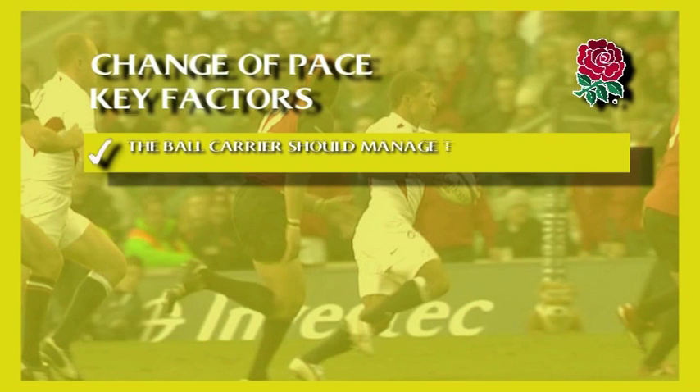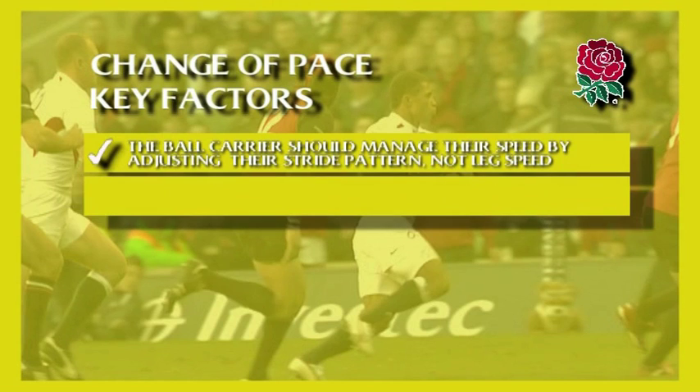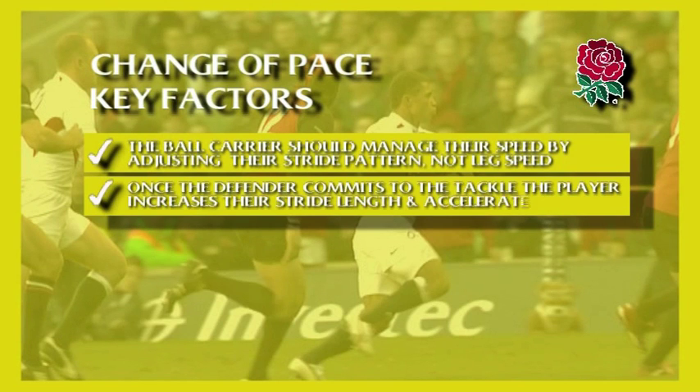The ball carrier should manage their speed by adjusting their stride pattern, not leg speed. Once the defender is committed to the tackle, the player increases their stride length and accelerates away.